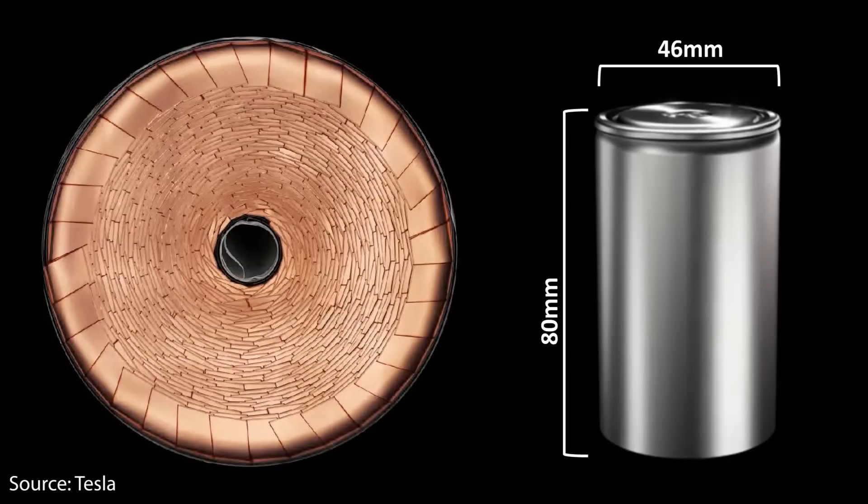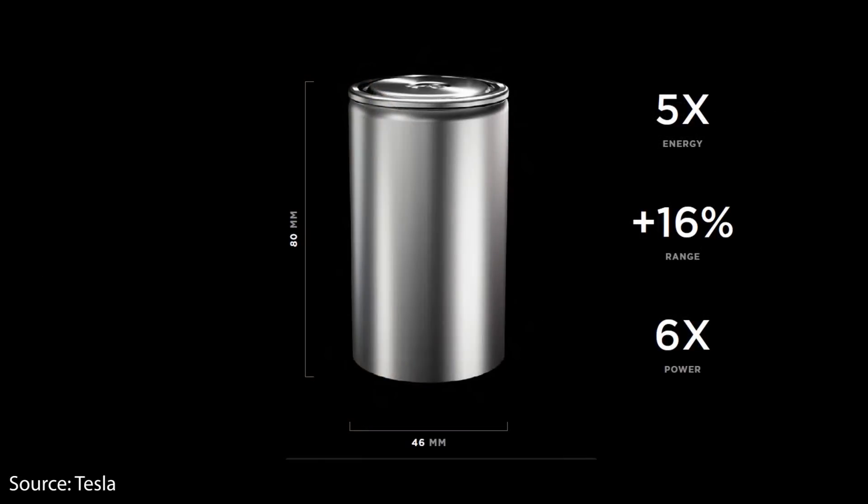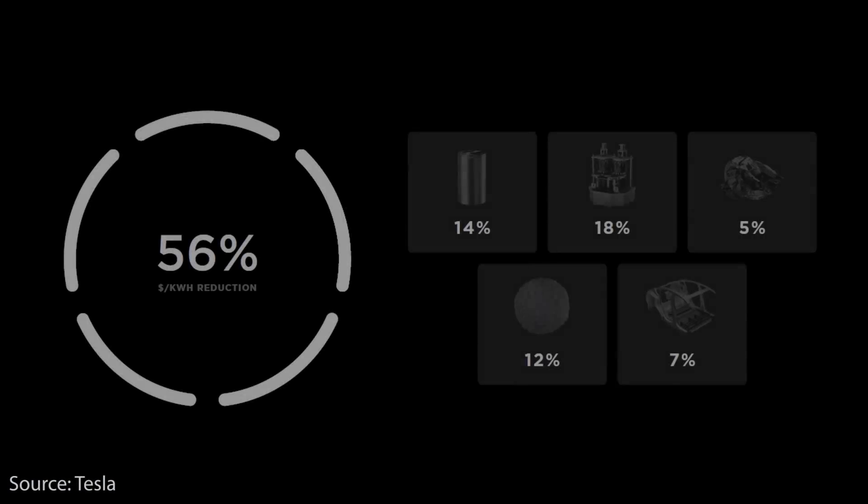Elon Musk revealed that the Model Y will be getting the new 4680 battery cells. As revealed at Battery Day, this new larger format cell is made possible by the tabless design, which allows for proper cooling even though it's larger in size. The form factor alone allows for up to 5 times more energy, around a 16% range increase, and 6 times the power. The most important number, however, is the cost per kilowatt-hour reduction — this cell design alone accounts for around 14% of the cost per kilowatt-hour reduction in their future battery tech.